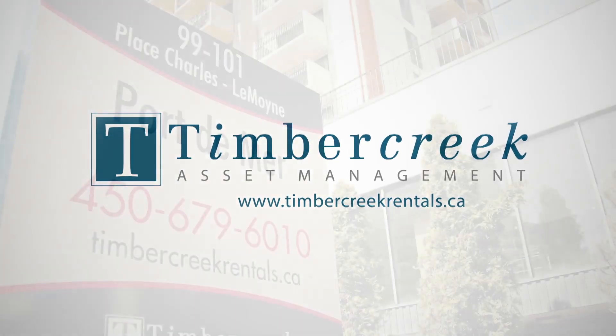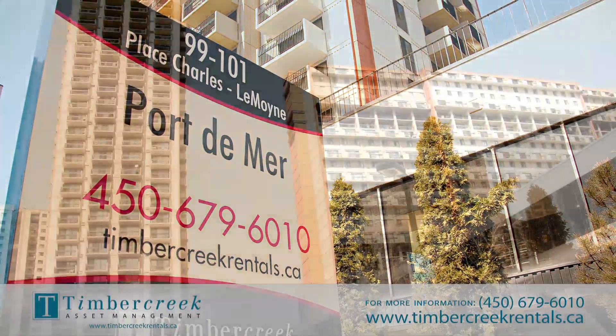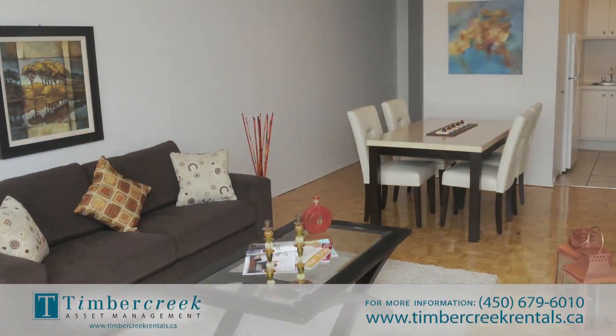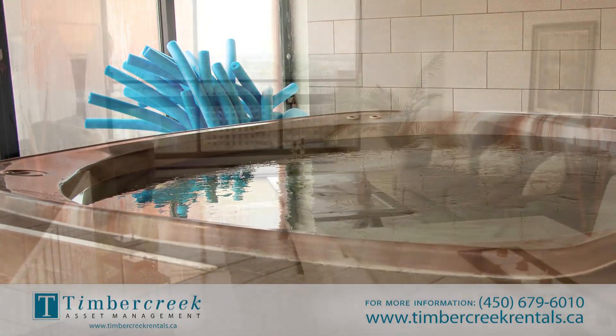Welcome to Port-de-Mer, located at 99 and 101 Place Charlemagne, in Longueuil, Quebec. These stunning high-rise buildings have it all: beautiful suites, impressive building amenities, and a friendly management team.